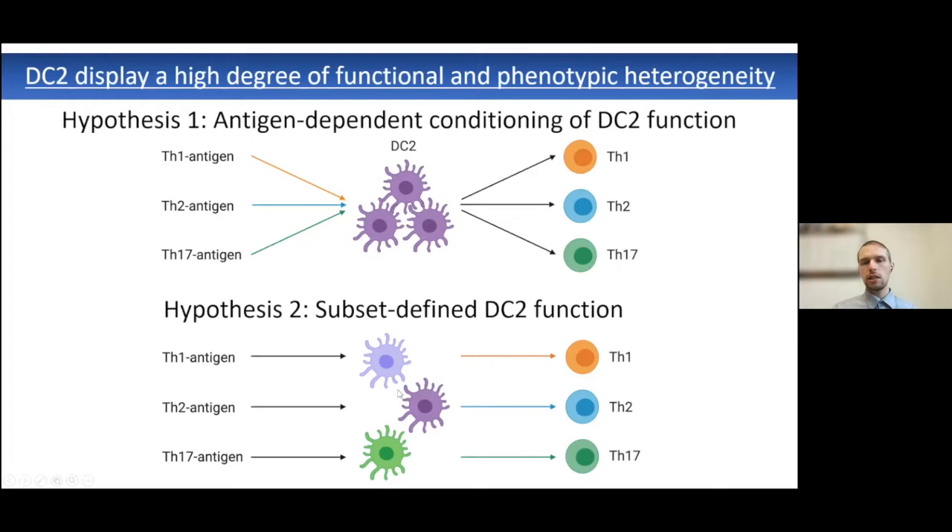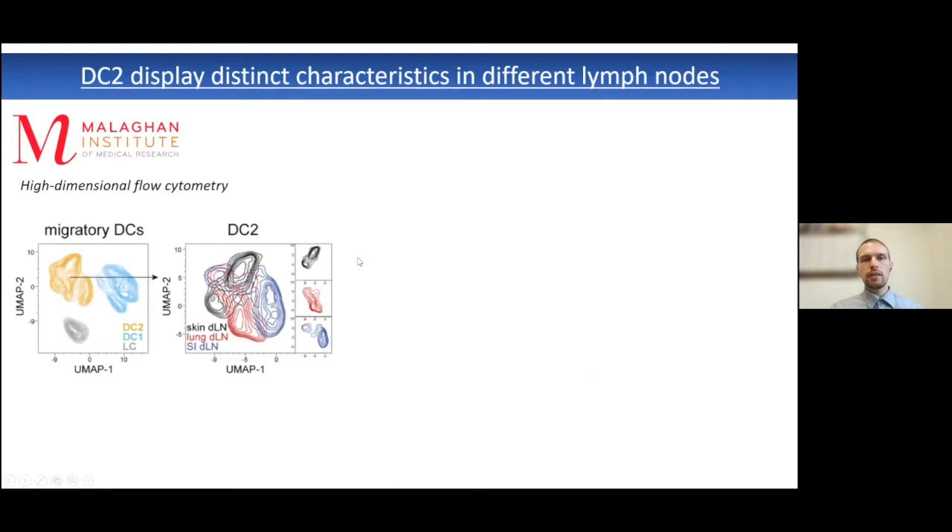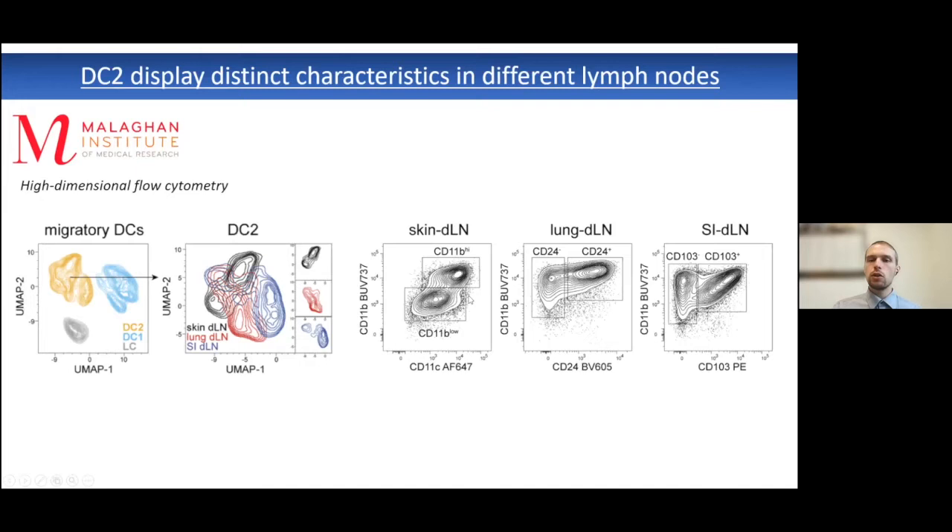The question is: can we use novel technologies at the single-cell level to define which of these hypotheses can be supported? This project was part of my post-doctoral work at the Malaghan Institute in New Zealand, where we used high-dimensional flow cytometry to identify different populations of dendritic cells from pooled datasets derived from steady-state mice and different tissue-draining lymph nodes. We observed a clear segregation between the known types of dendritic cells, and that within the cluster of type 2 dendritic cells, populations were segregating by tissue.